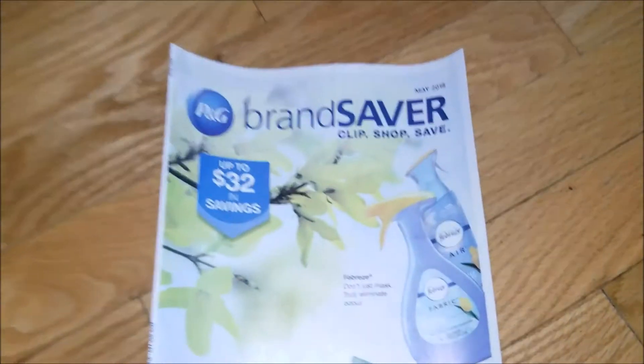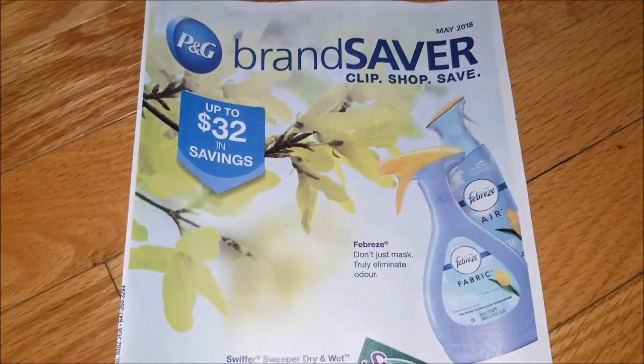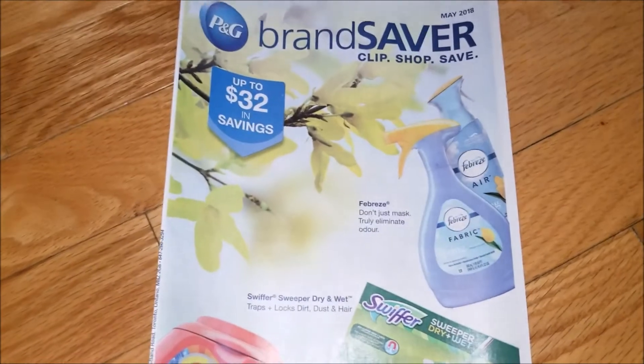It looks like we have a P&G Brand Saver — up to $32 in savings! Let's see what's in this beautiful looking insert.